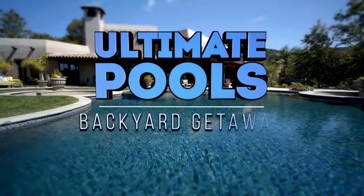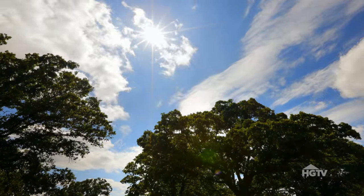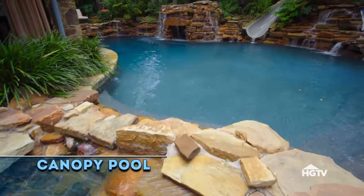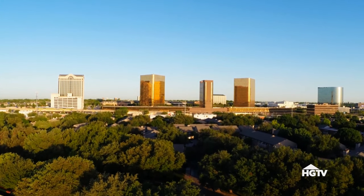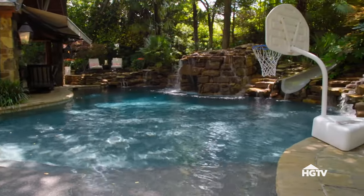This is Ultimate Pools. City living in downtown Dallas can be daunting, but splashing around in this backyard makes it easy to forget the city is just over the fence. We do sit in the middle of a city, but you feel that you are totally removed from it. It really is like you're at a five-star resort on some tropical island or something.